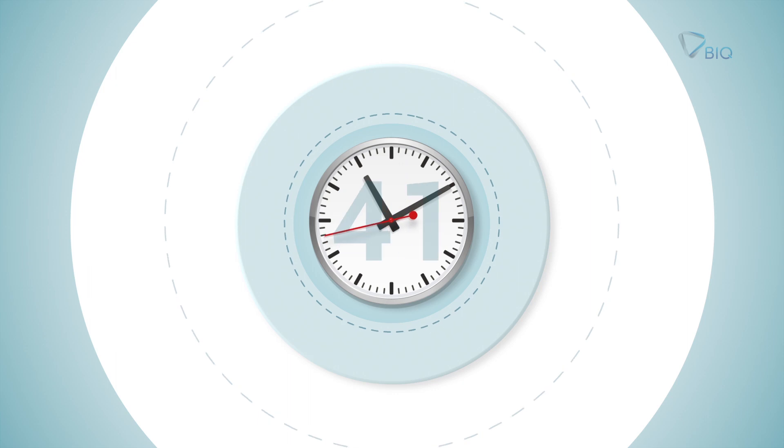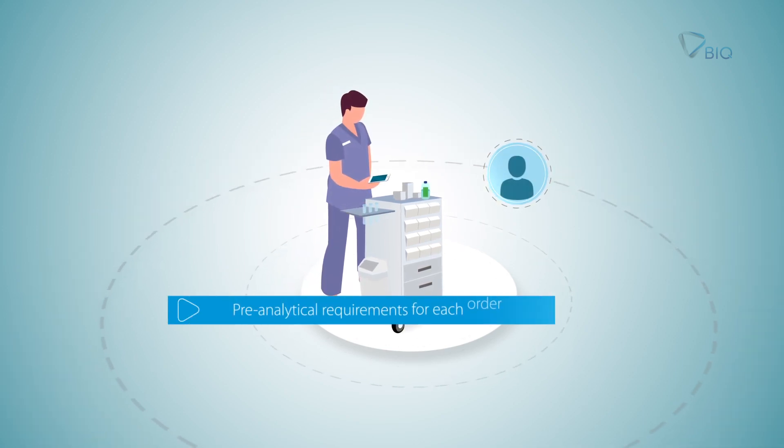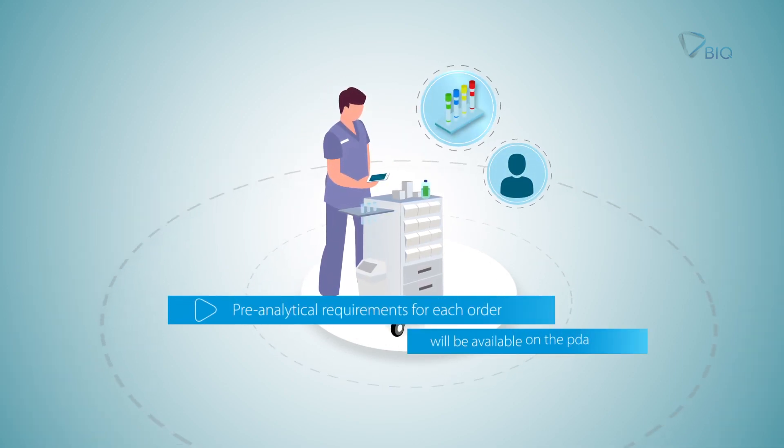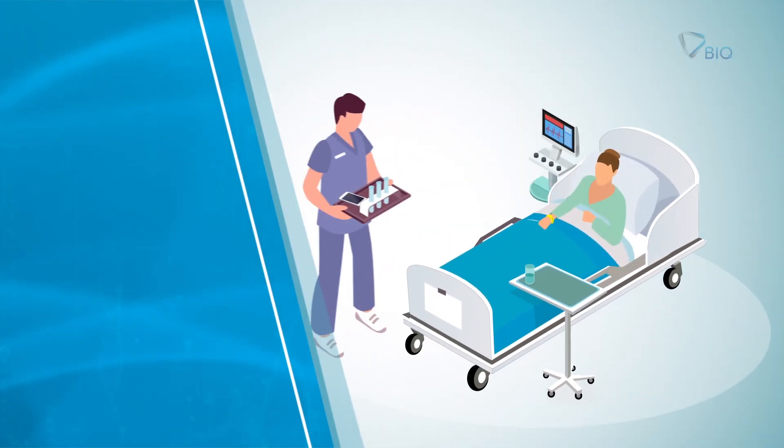Orders planned for 48 hours will be available on the handheld device. The phlebotomist checks the pre-analytical procedures, such as patient preparation and adequate containers for collection, then goes to the patient.